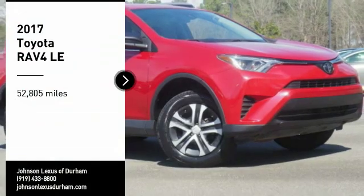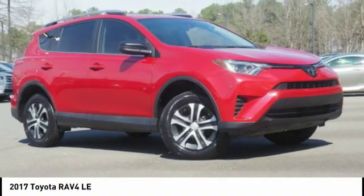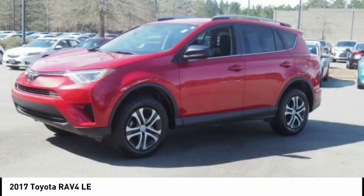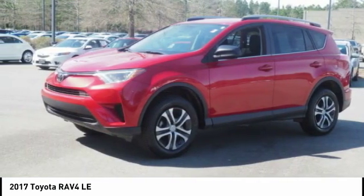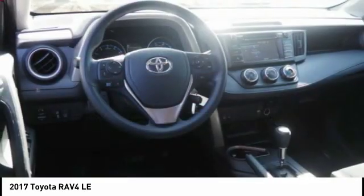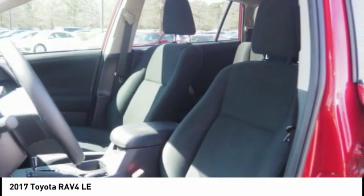We are pleased to show you the 2017 RAV4. The RAV4 is one of the most fuel-efficient SUVs in its class. Versatile and efficient, the RAV4 mixes the comfort and drivability of a sedan with the benefits of an SUV. This highly evolved, well-packaged crossover SUV lets you have it all.